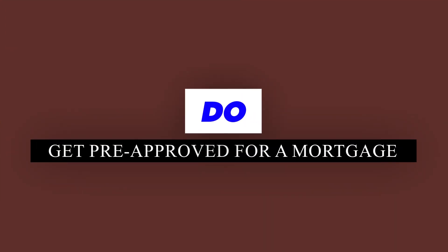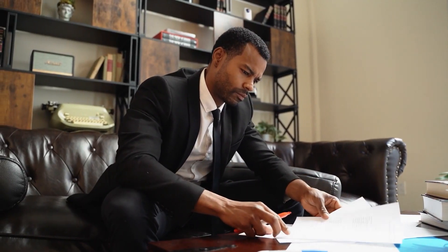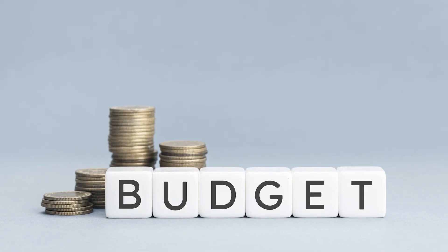Here's your first do: get pre-approved for a mortgage. One of the most crucial steps when buying a house for the first time in 2024 is securing a mortgage pre-approval. This process involves a lender reviewing your financial information to determine how much they're willing to lend to you. A pre-approval gives you a clear picture of your budget and shows sellers that you're a serious buyer.